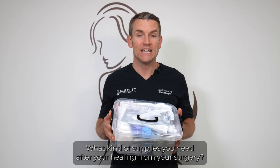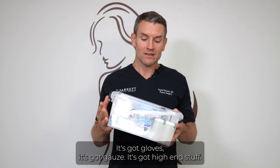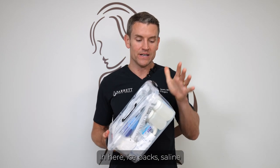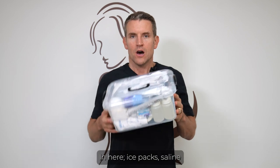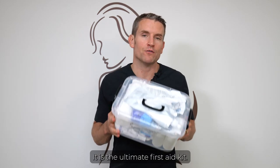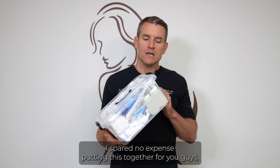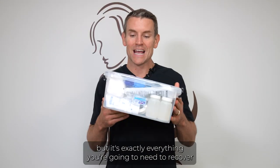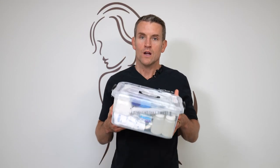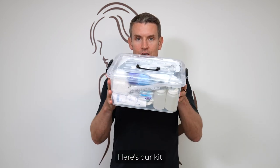What supplies do you need after surgery? We put everything in a kit for you — it's got gloves, gauze, ice packs, saline, and high-end supplies. All this stuff would individually cost you probably three to five hundred dollars. It is the ultimate first aid kit. Even if you don't use it all for your procedure, keep it in your house. It's exactly everything you're going to need to recover in terms of supplies and dressings.